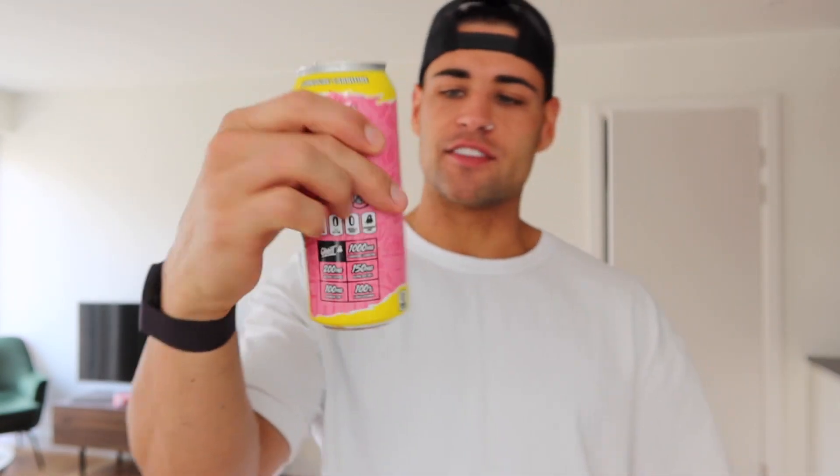Fixed! These are an absolute sensation — sour pink lemonade, Ghost Lifestyle. Can't get your hands on these in the UK, I'm afraid, which is a great shame. Unless you're me, right. Anyway, without further ado, sit back, relax, and enjoy the video.